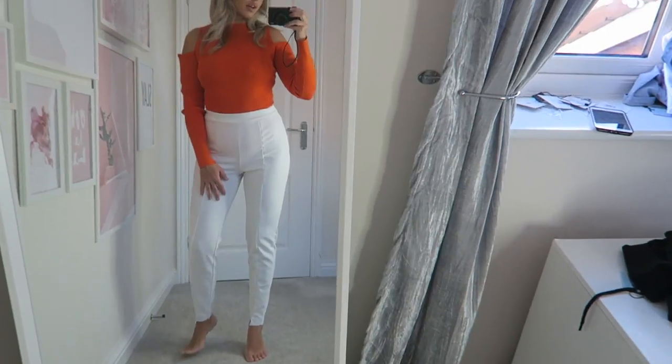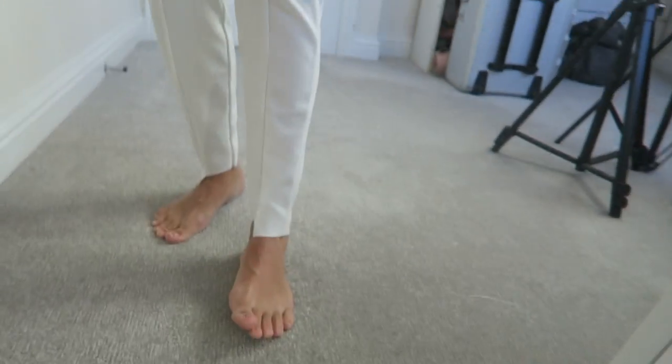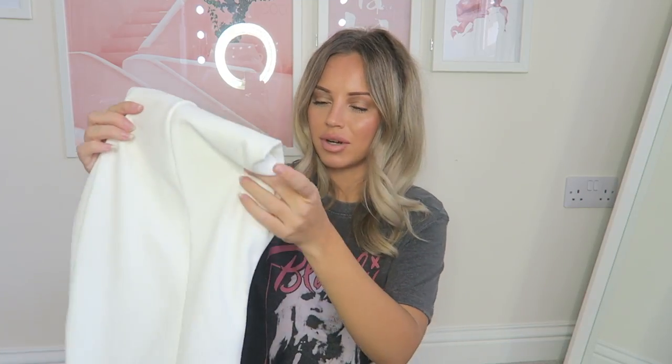We're just going to have to pretend I've got heels on! The bottom has a dipped hem — it's a bit different. These trousers were only 18 pounds, which I think is really reasonably priced for a pair of smart trousers.